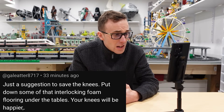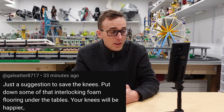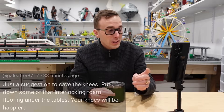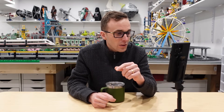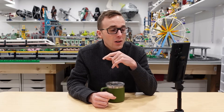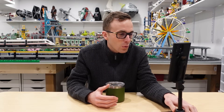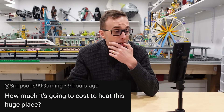There's a suggestion to save the knees — put down some interlocking foam flooring under the tables. I agree with that. I'll definitely be doing something like that, as long as it doesn't interfere too much with the robotic vacuum cleaners I have going around to help deal with the dust.